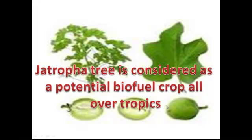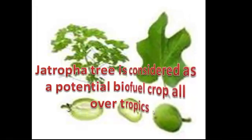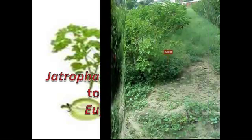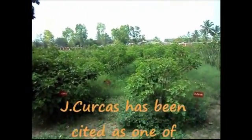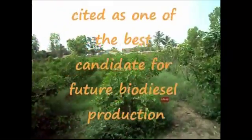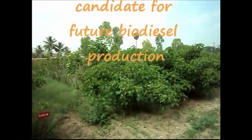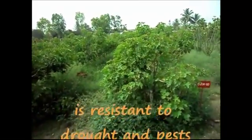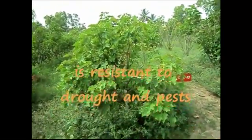The Jatropha tree is considered as a potential biofuel crop all over the tropics. Jatropha curcas belongs to the family Euphorbiaceae. Jatropha curcas has been cited as one of the best candidates for future biodiesel production because of several reasons, including its resistance to drought and pests, and it does not demand any special nutritive regime.